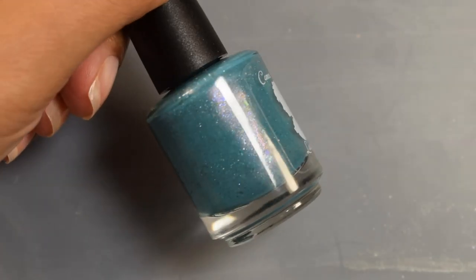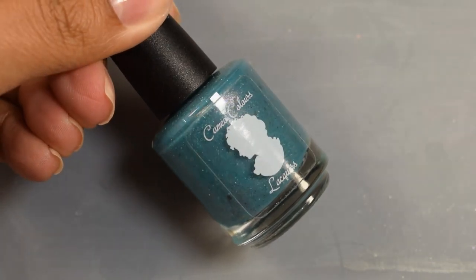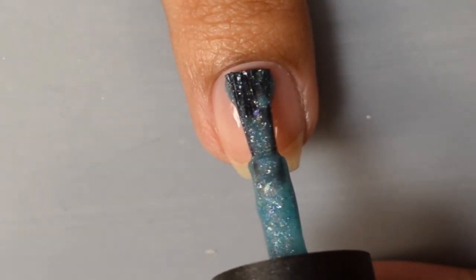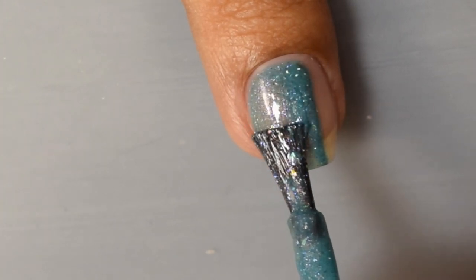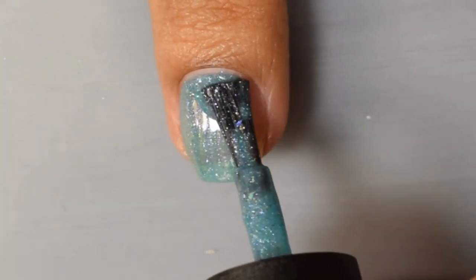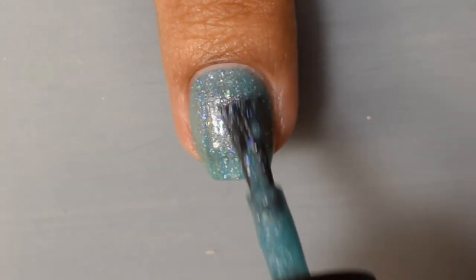Next is Cameo Colors Lacquers: Stand in Awe or Run, described as a teal crelly full of copper, gold, blue and purple shimmers, gunmetal and silver hollow micro flakes, aqua green, purple, blue and orange gold crystal chameleon flakes, and lime copper blue color-shifting flakes. Inspired by a supercell, this one is $11 and the cap is 100 bottles.